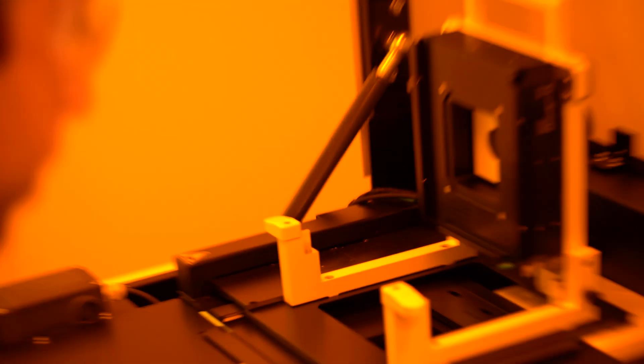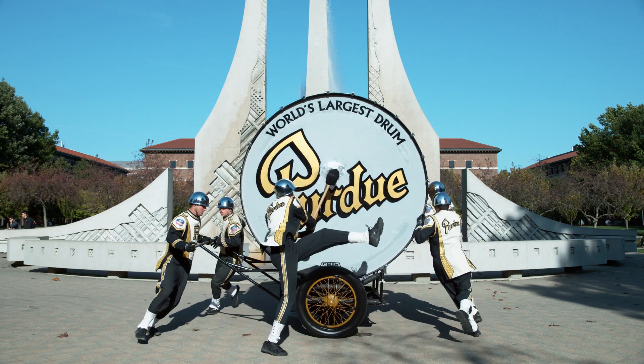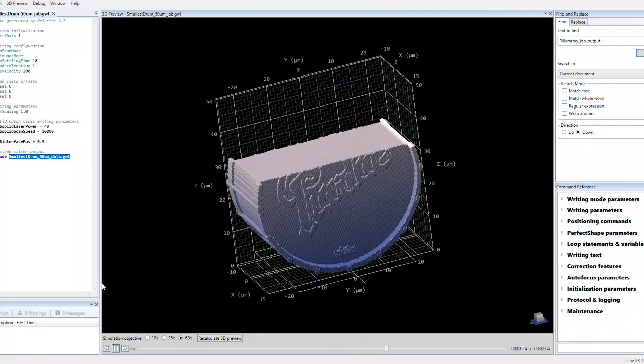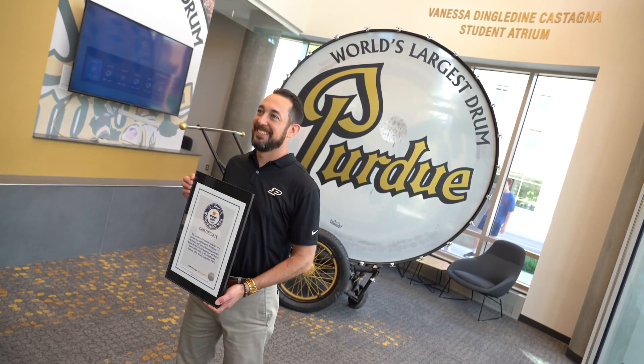We acquired this 3D printer and we're trying to see its capabilities and push the boundaries. Purdue has the world's largest drum, so I thought it would be really great if we could use our 3D printer to print the world's smallest drum and really showcase its abilities. We're very excited to get the record from Guinness for the world's smallest drum.